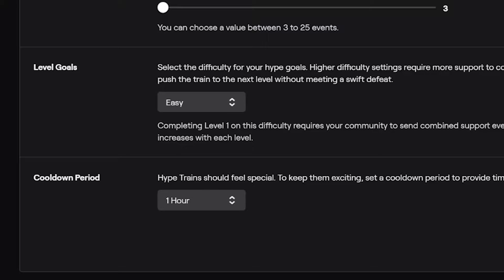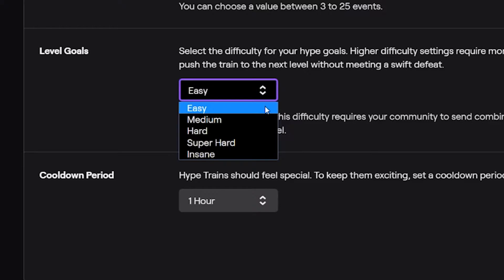Make sure you play around with these settings and tailor them towards your stream. If I can give you one bit of advice, I would recommend starting off at easy and get a feel for how your community likes sub trains. If they start doing them a lot, you can slowly start moving these up to harder and harder goal levels.